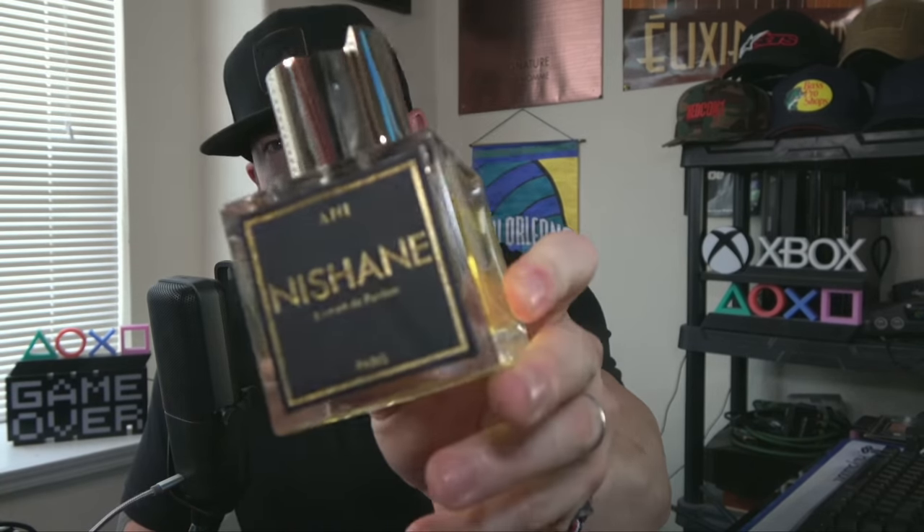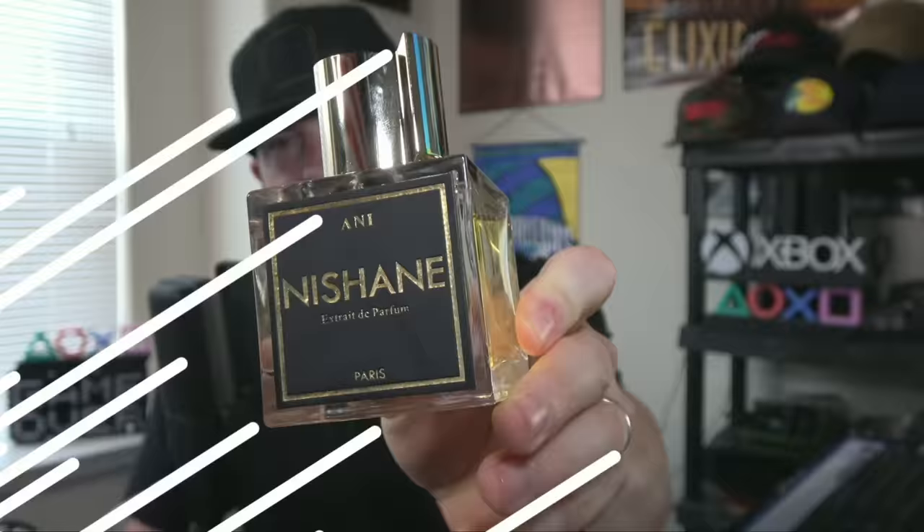I randomly tried it out the other day in the heat — it was about 88–89 degrees. We went out and about, went on a walk, and it was just a joy to wear out in the sun on a nice mild hike for about an hour with my wife. Beautiful stuff. Not many people are going to think to wear this in the heat, but believe it or not, for being a sweet fragrance, when you put it in the right circumstance with the right amount of sprays it's just beautiful — Nishane Ani.